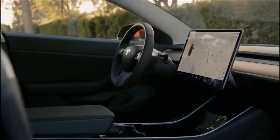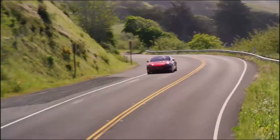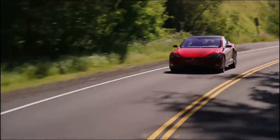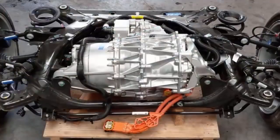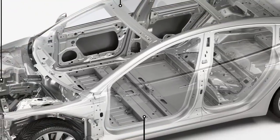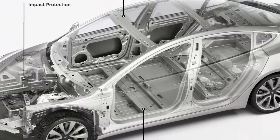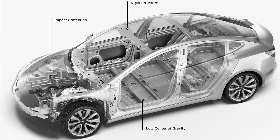Munro tore down two Model 3s and compared them to other offerings from BMW and Chevy. He concluded that Tesla was ahead of the game in various areas such as battery tech, their drivetrain, and their electronics. However, he had one major issue with the vehicle, which was the way the vehicle body was designed — the body was too heavy, complex, expensive, and difficult to manufacture.